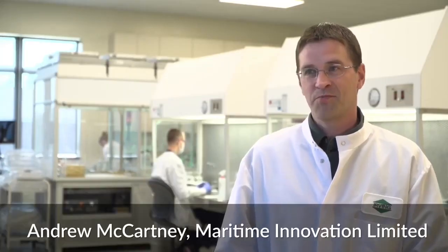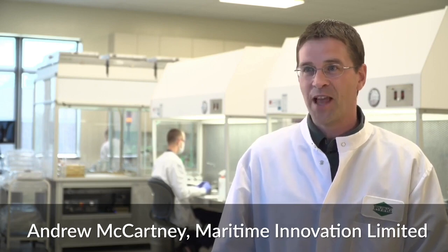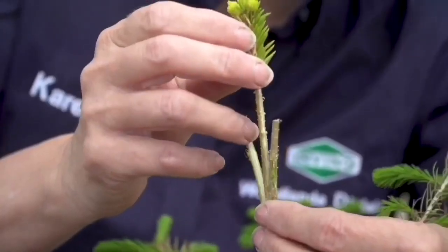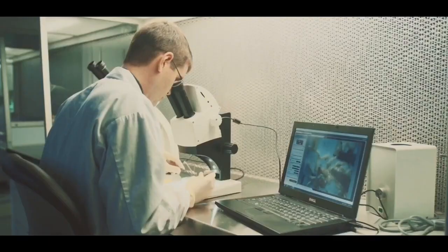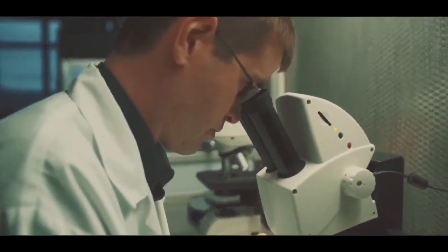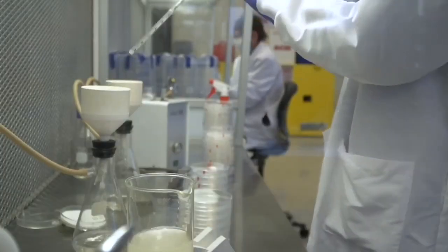It all begins with the traditional breeding program. You have two good parents — a good mother and a good father — and you cross them. We bring those seeds from those crosses back here at the lab and very carefully we'll cut out a little tiny embryo that's inside that seed.